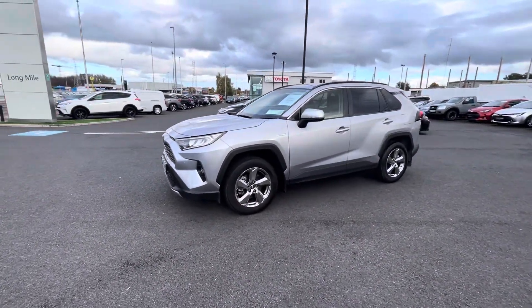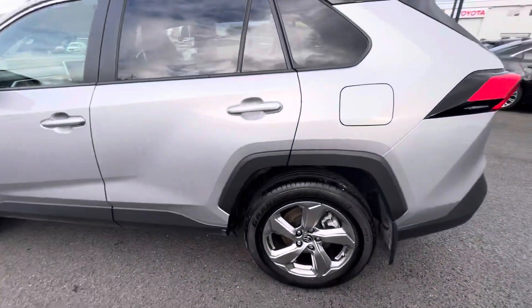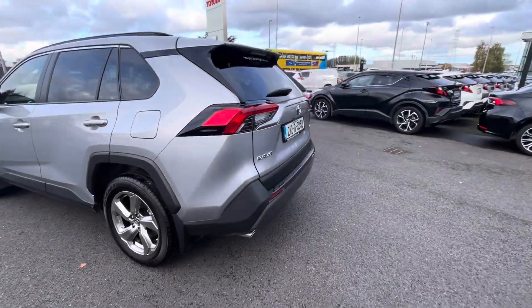With the Sol you get the 18 inch alloys, rear privacy glass, and front and rear parking sensors.